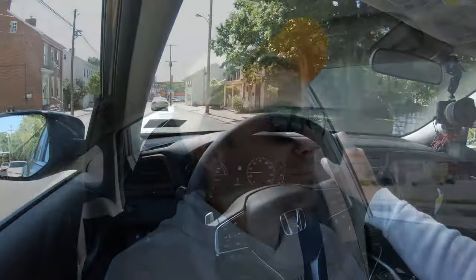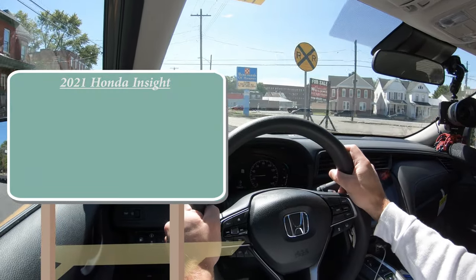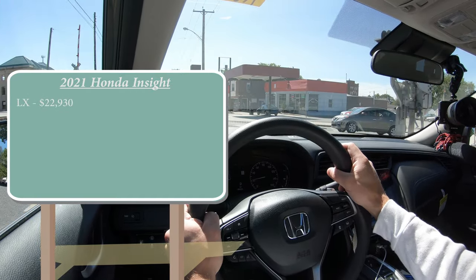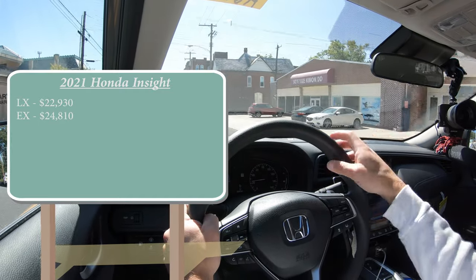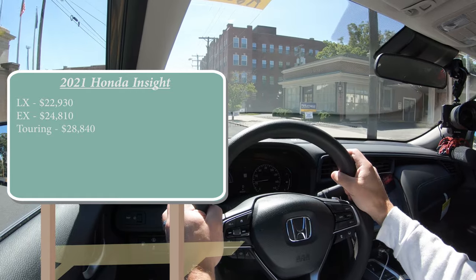Let's start with pricing. There are a few different trim levels for the 2021 Insight: the LX starting at $22,930, the EX — which is the one we have today — starting at $24,810, and lastly the Touring starting at $28,840.